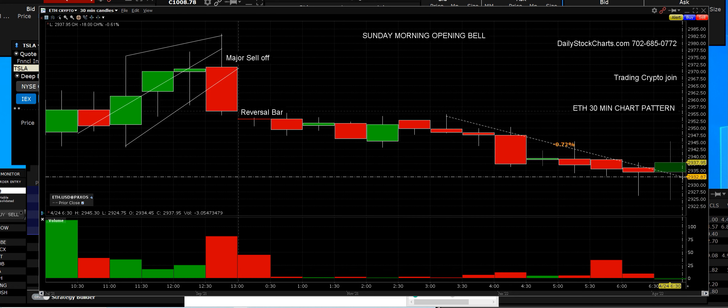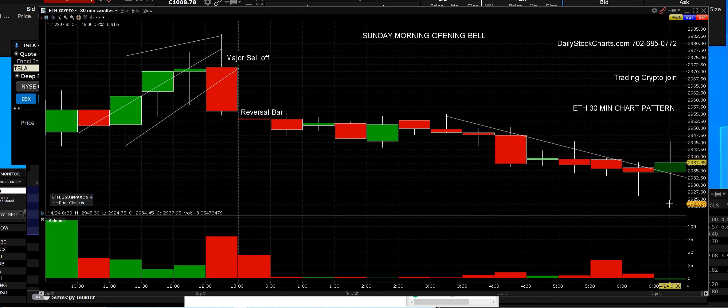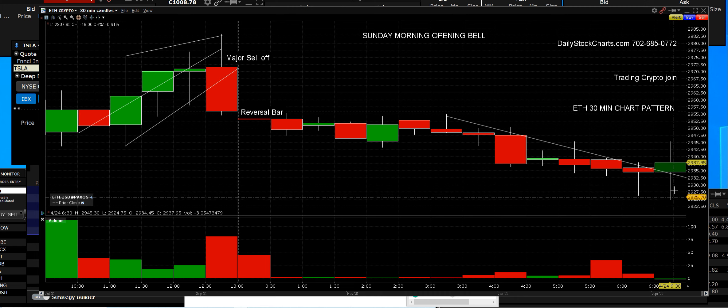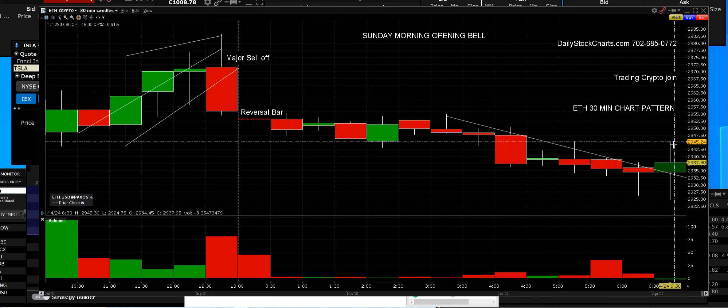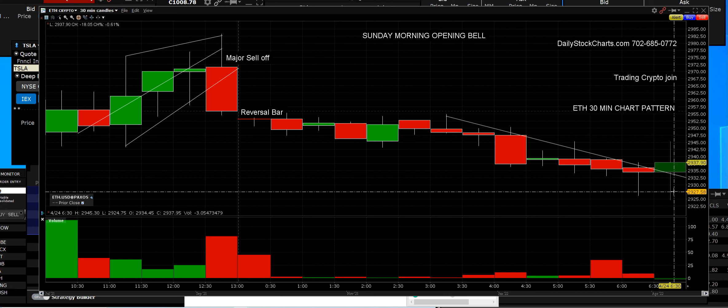Chart pattern recognition with all crypto comes down to understanding the trend channel. This is a 30-minute bar right here, and we'll be happy to guide you with crypto — it doesn't matter which one, but we trade the ones that move. Right now we're only down 18 points, which is not a big deal, but we do have a 30-minute reversal bar in play.